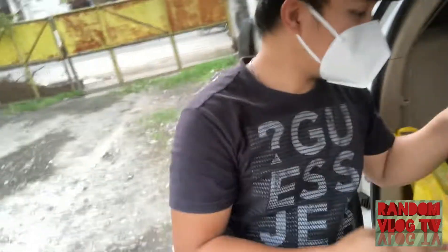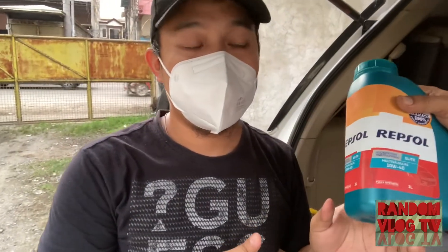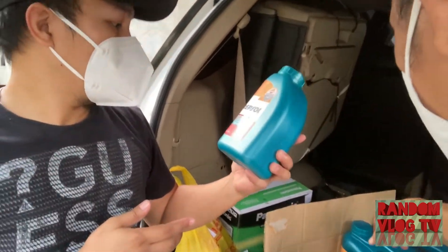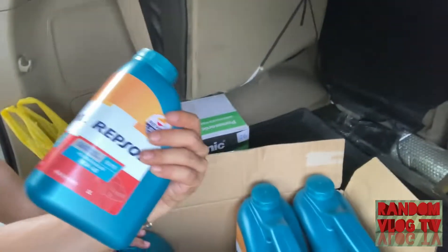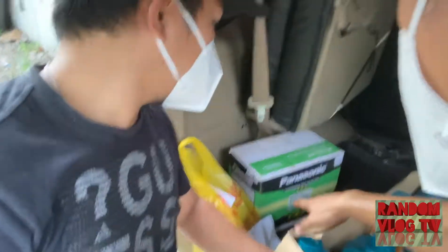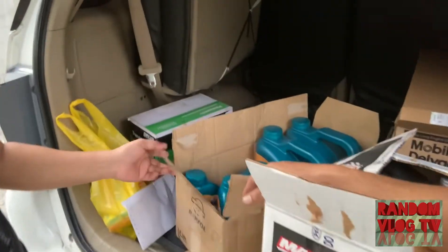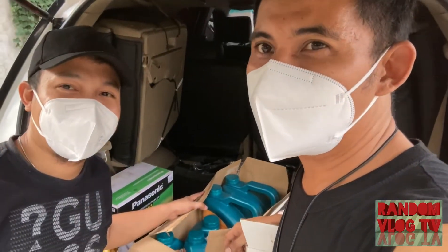This one is for — I think gasoline or diesel, if I'm not wrong. It's for diesel, or it's stated on there. Fully synthetic. And we have a Panasonic battery for the car. So that's it, and this time around we will pack everything well.